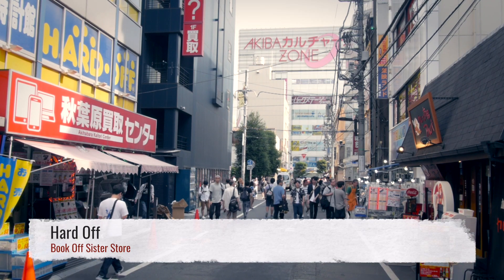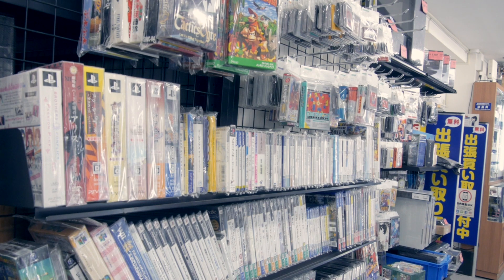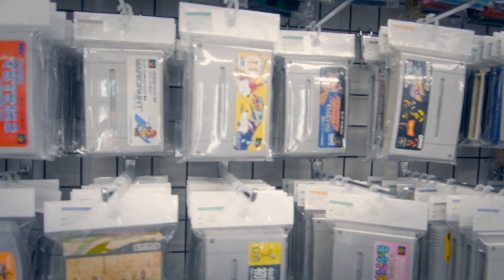There's also Hard Off, the sister store of Book Off. Their collection is probably the smallest you'll find in Akihabara, but surprisingly they actually had more than Book Off. And these really weren't even that cheap compared to other stores I'd been to.